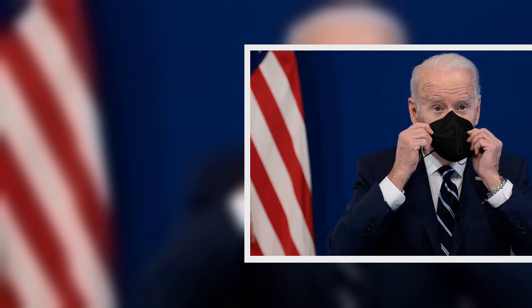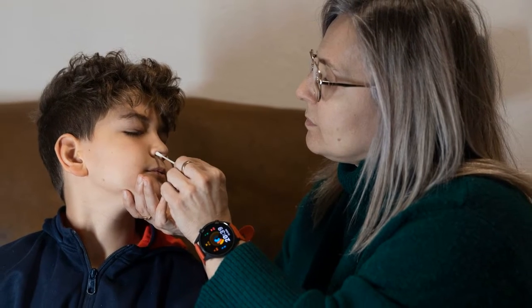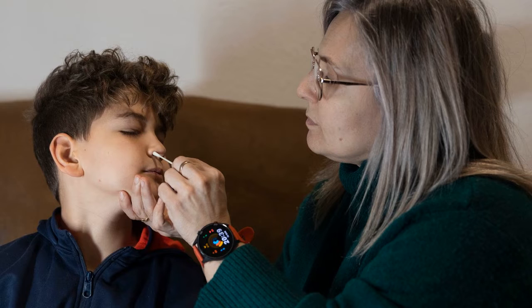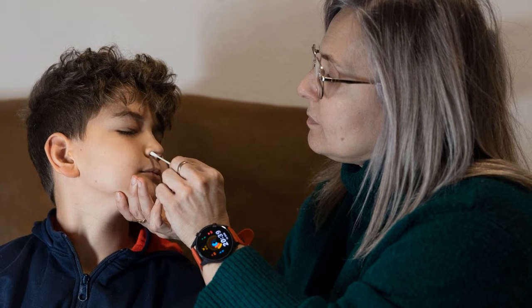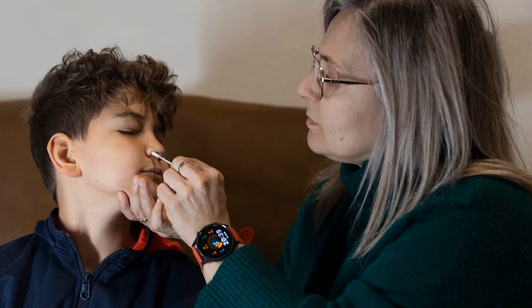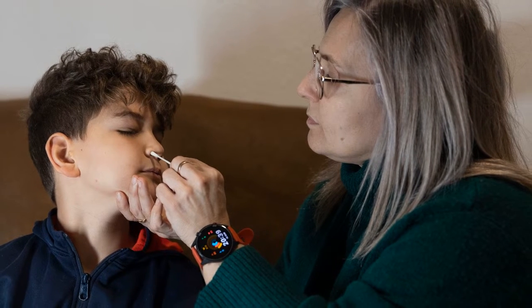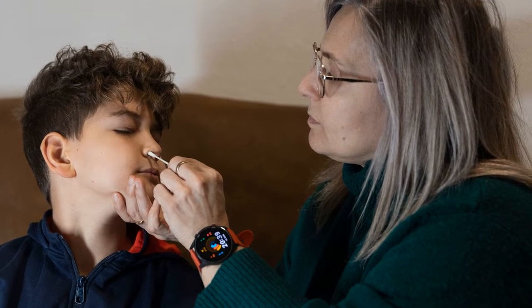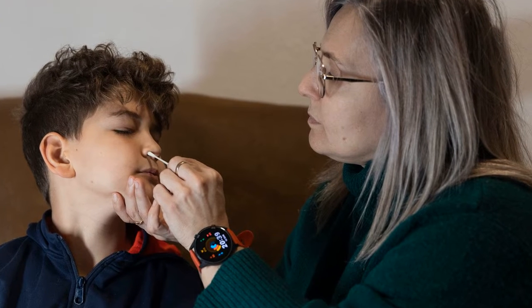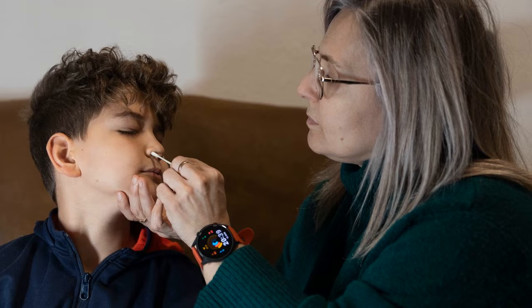How can I request a free test? Free tests can be ordered at covidtest.gov or at usps.com/covidtest. The first tests will ship by the end of January. The White House says tests will typically ship within 7 to 12 days of ordering through the U.S. Postal Service.